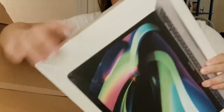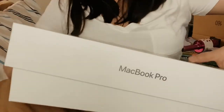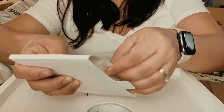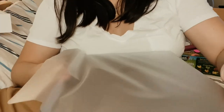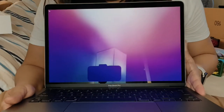For the final box, the most exciting one — let me open it. Oh my god, oh my god — a MacBook Pro! I'm super excited, I got the highest gigabytes.